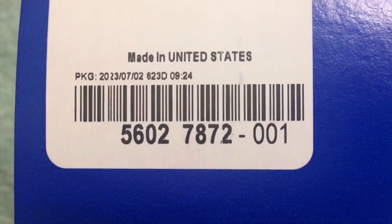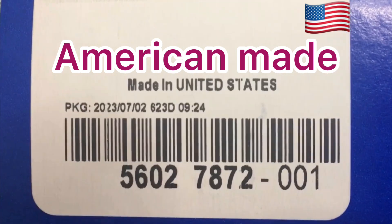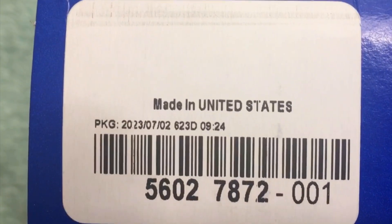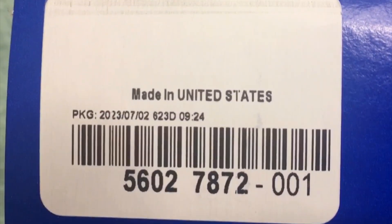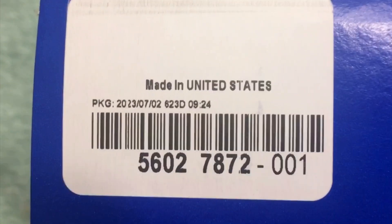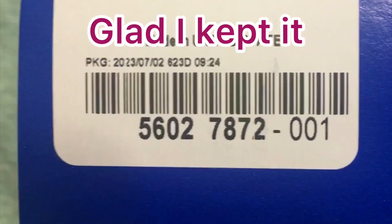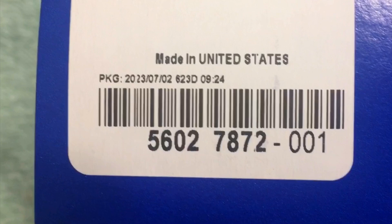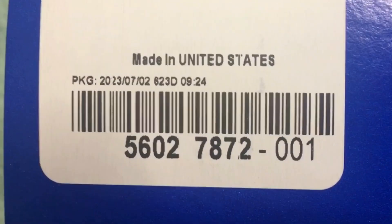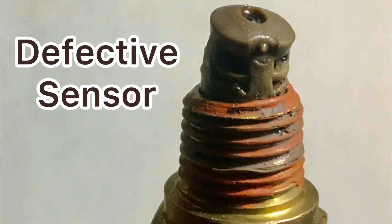This is what I like about these Mopar parts — it definitely makes a difference. This is the same part that was originally in there. I replaced the defective part with one like this and it worked great — it looked just like this one. So I'm definitely going to keep it. I'm going to put it back in this box when I install the new one and keep it as a spare.